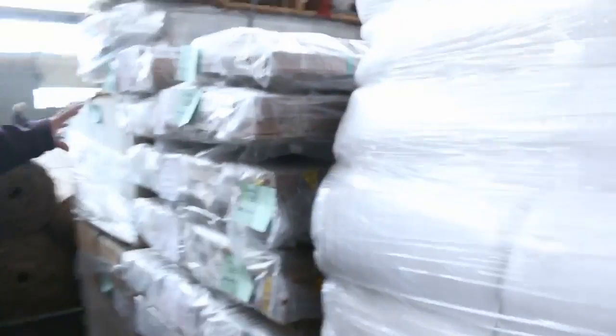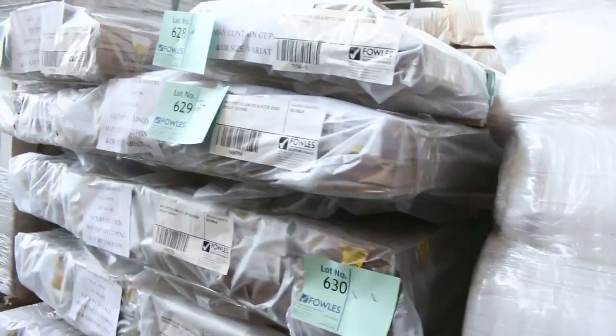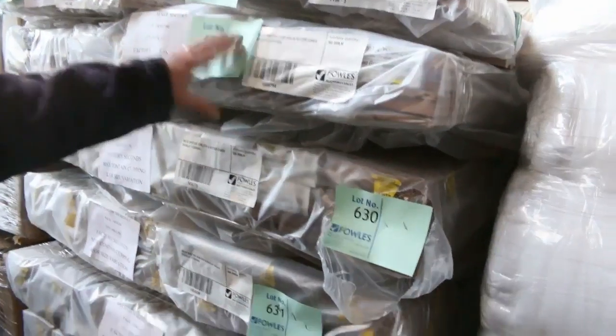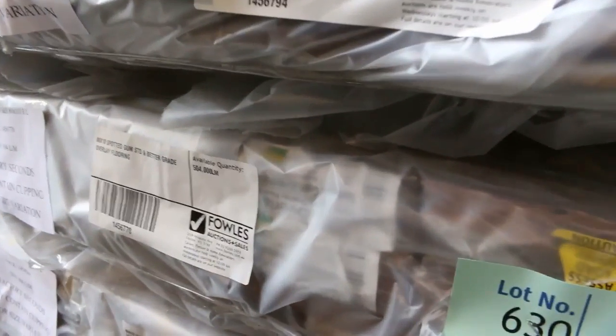Nice little hidden treasure in the corner here — 80 by 10 spotted gum, standard and better grade overlay flooring. Absolutely sensational looking stock — some overlay flooring spotted gum in the 80 by 10, standard and better.